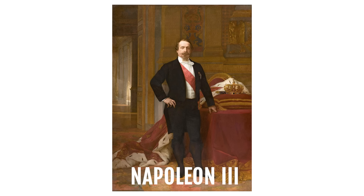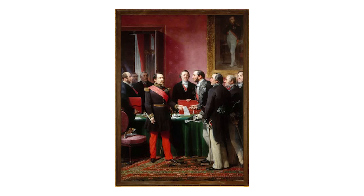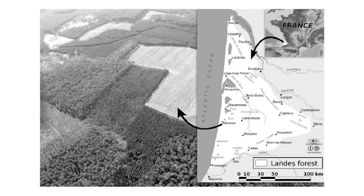And when Napoleon III came to power, he had an idea so audacious, so expensive, that it would reshape the entire geography of France. The method they chose is still controversial today. In 1857, Napoleon III signed a law that would plant over 2 million acres of maritime pine trees. But this wasn't just tree planting — this was environmental engineering on a scale never attempted before.